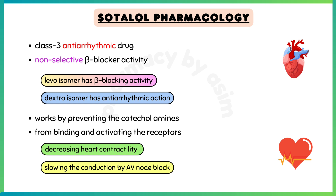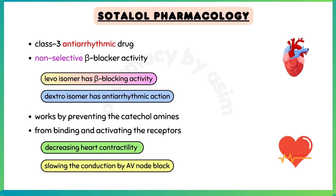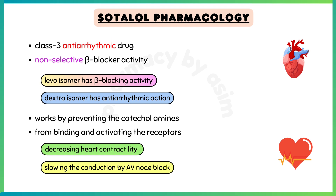Talking about the mechanism of action, sotalol works by preventing the catecholamines, like norepinephrine and epinephrine, from binding to receptors and activating them. This ultimately decreases heart contractility and slows the conduction through the atrioventricular or AV node.